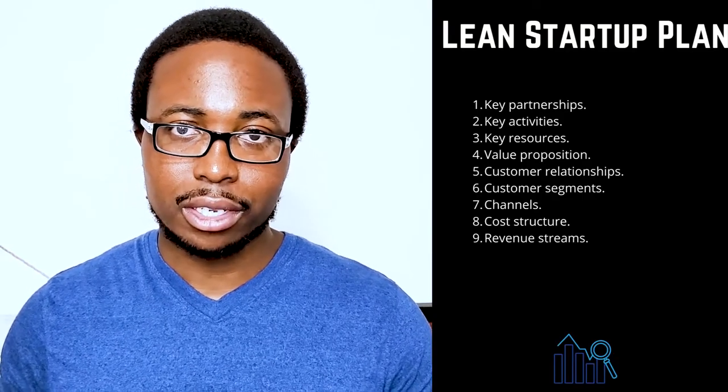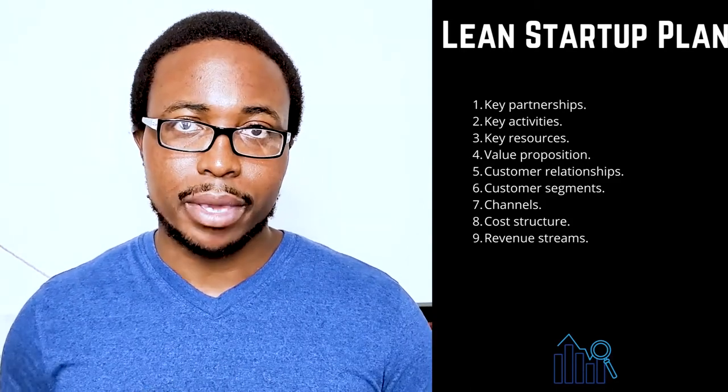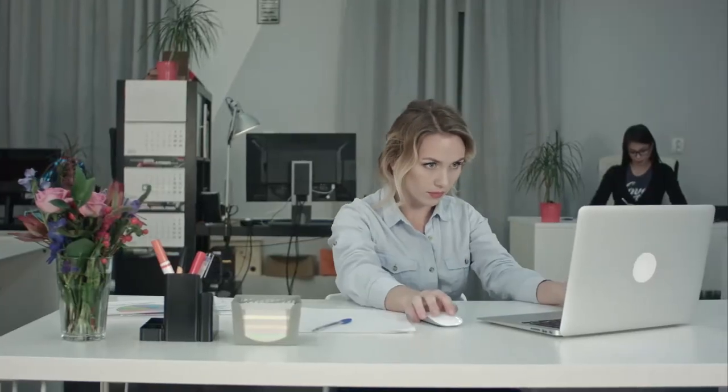A lean startup template can be created in a variety of ways. The following are the nine components of a lean business plan. One: key partnerships — take note of other businesses or services with which you will collaborate to run your business, including vendors, manufacturers, subcontractors, and other strategic partners. Two: key activities — make a list of the ways your company will gain a competitive advantage, such as selling directly to consumers or utilizing technology to participate in the sharing economy.